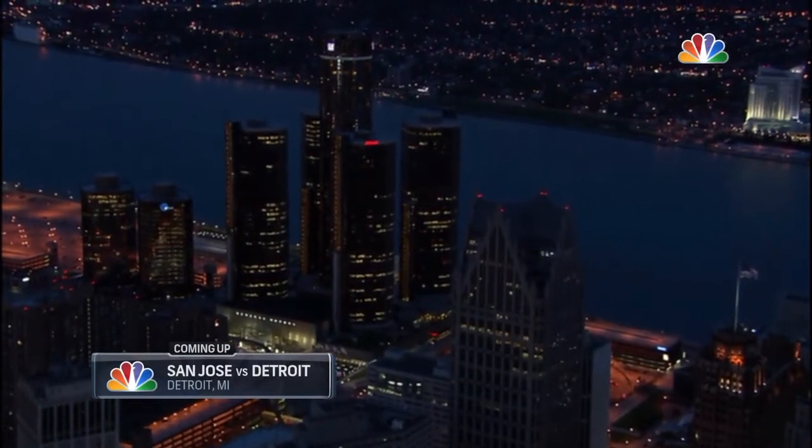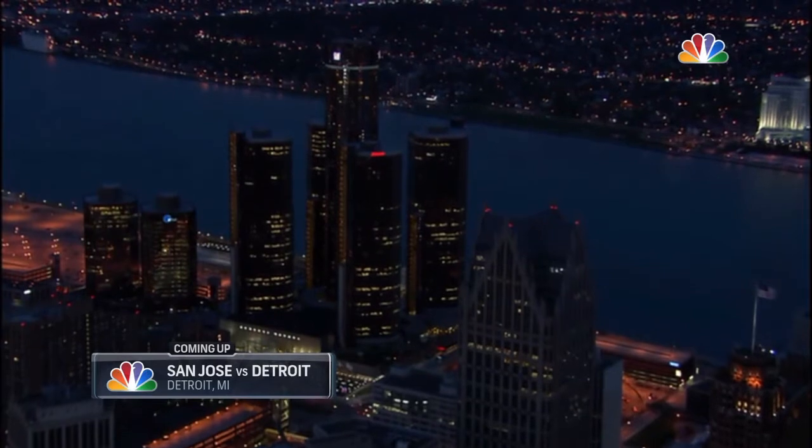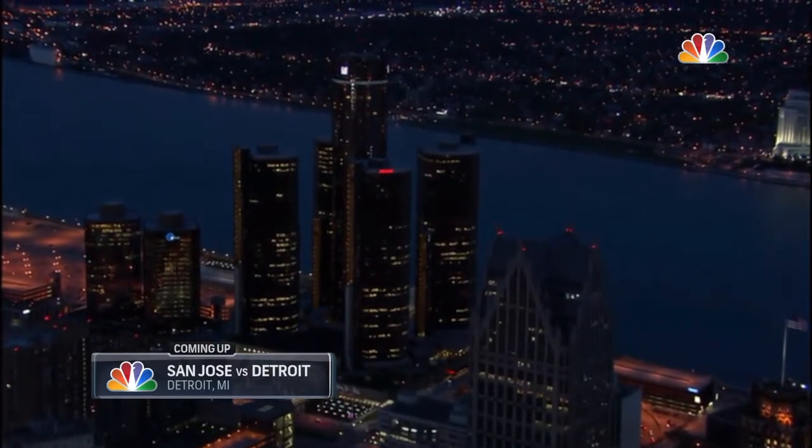On the banks of the Detroit River, a city founded over 300 years ago, a hockey team that's nearing 90 — the Red Wings.